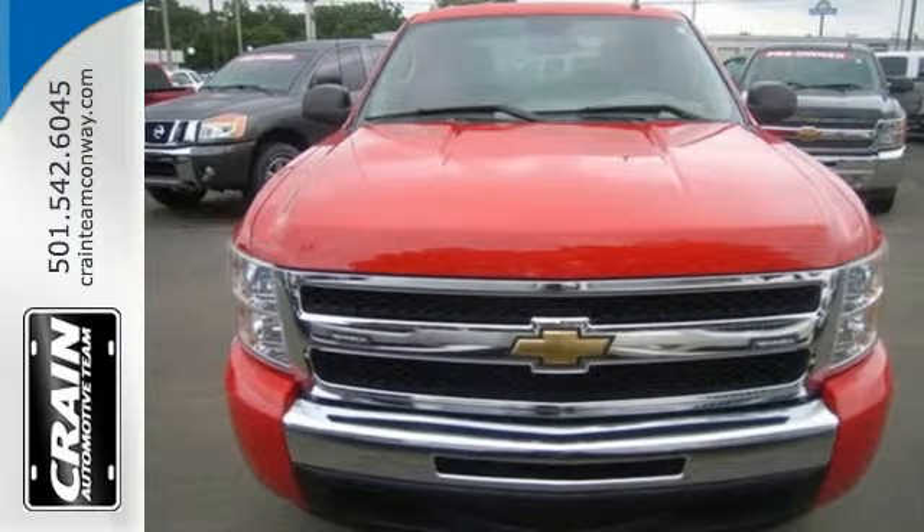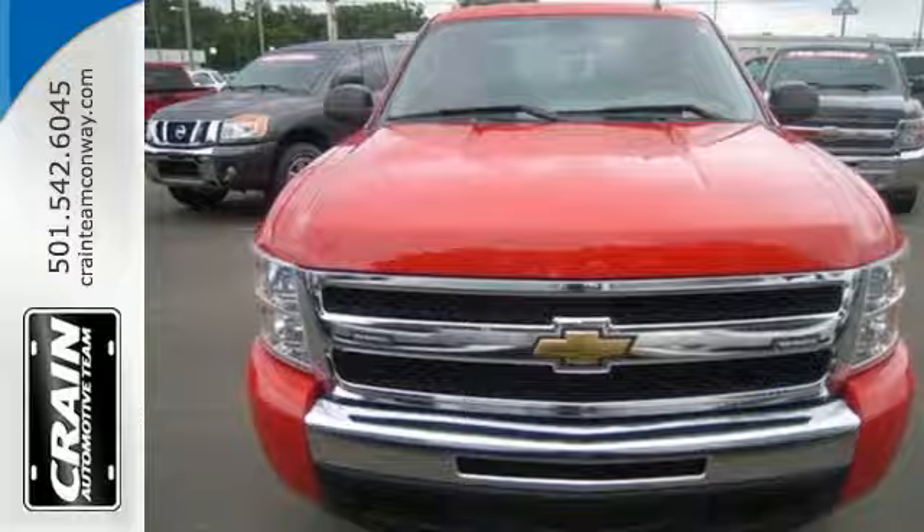See it for yourself today when you take it for a test drive. Visit us anytime at Craneteam.com.